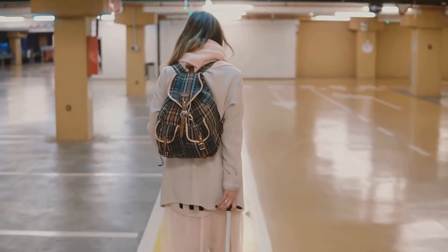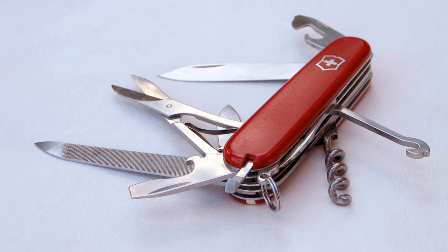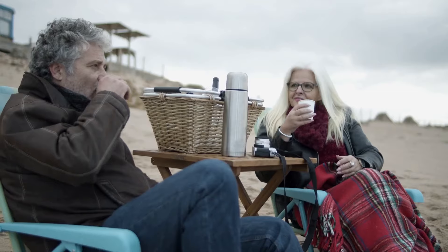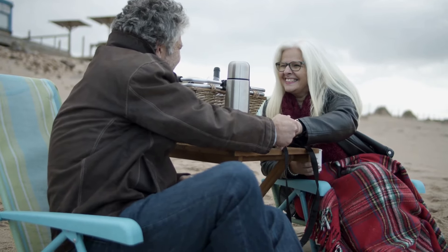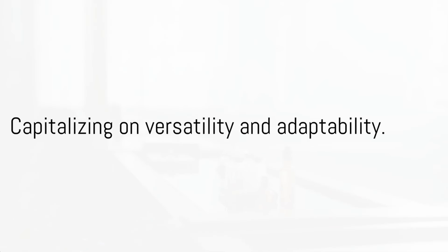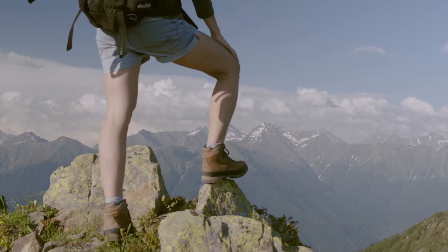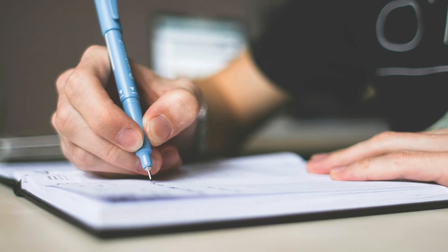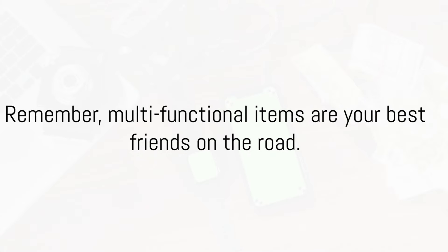Finally, let's discuss the importance of multifunctional items — the unsung heroes of travel packing. They're the Swiss Army knives of your suitcase, serving multiple purposes and reducing the overall number of items you need to carry. Consider a sarong: this lightweight piece of fabric can transform into a beach towel by day, a blanket on chilly nights, or a stylish cover-up for a dinner by the sea. Or think about travel-sized toiletries that double as laundry detergent, or hiking boots stylish enough for city strolls yet rugged enough for mountain treks. When compiling your packing list, keep an eye out for these multitaskers — multifunctional items are your best friends on the road.